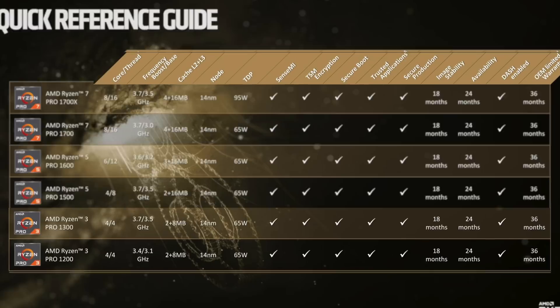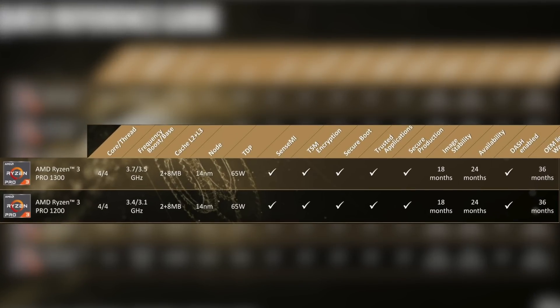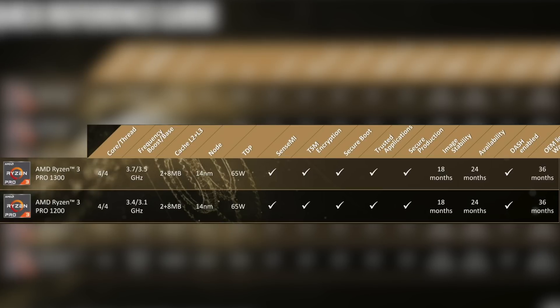They've got two models coming to market right now: the 1200 and the 1300X. Both of these CPUs feature four cores and four threads, eight megabytes of level three cache, support DDR4-2666, and have 65 watts of TDP. On paper, these things sound absolutely amazing.